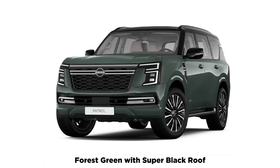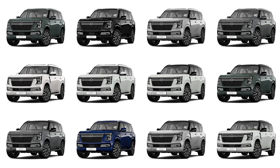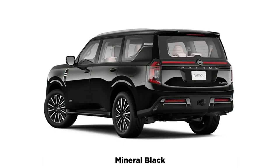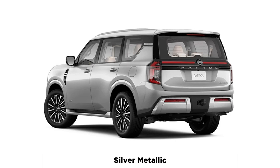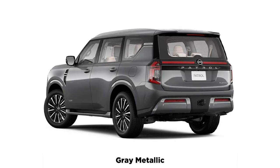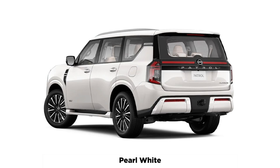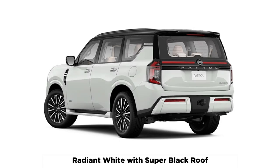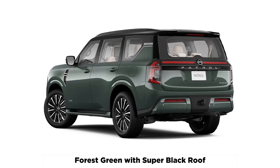The all-new Nissan Patrol has been revealed, sending the strongest signal yet that the brand is moving toward a much more premium approach in terms of design and features. We already knew the V8 was dead, but we can now confirm the Patrol will be powered by a pair of V6 engines: a naturally aspirated 3.8-liter and a twin-turbocharged 3.5-liter. There's also a host of new technologies beneath the skin. This is all hot off the press while we cover the reveal in Abu Dhabi, so we'll update this story as more information comes to hand.